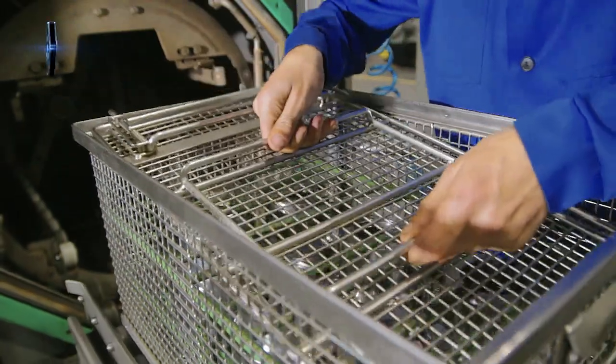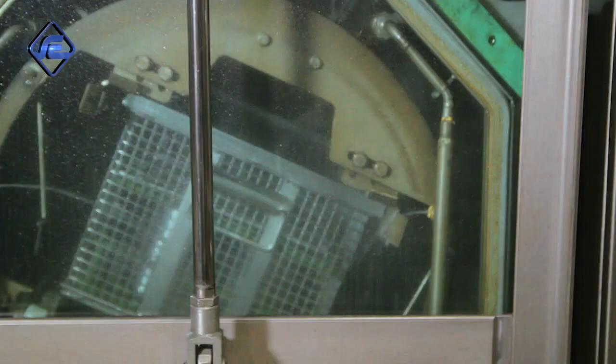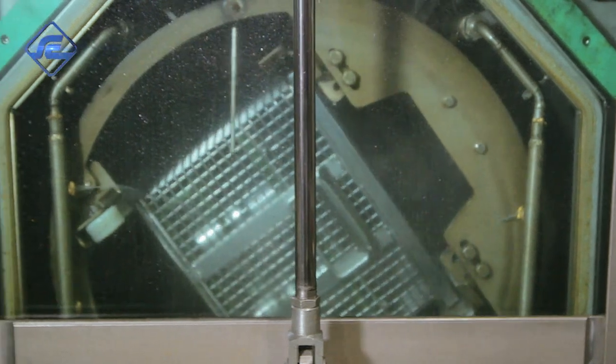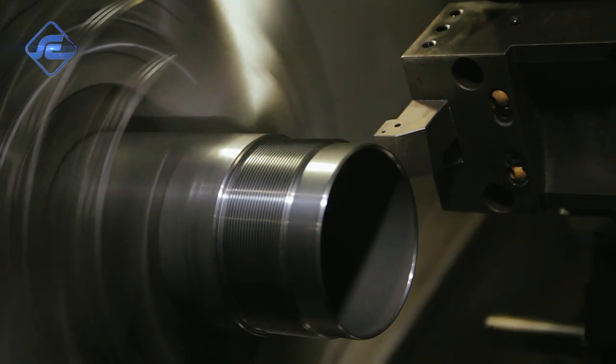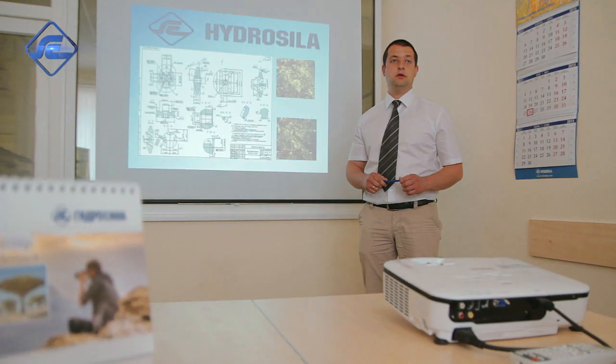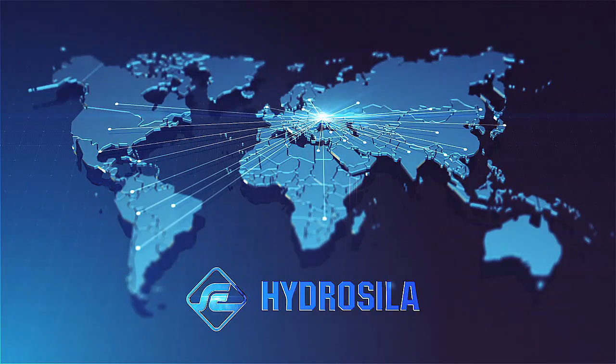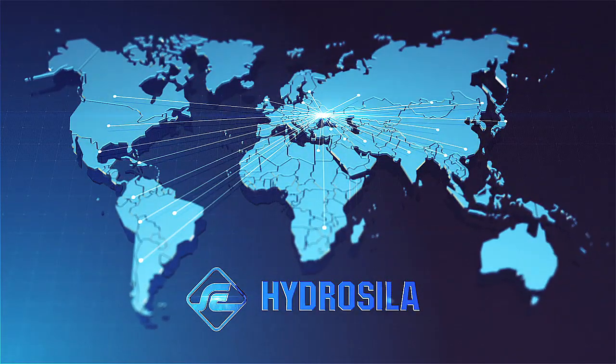Hydrocylla is a group of companies whose employees apply all their knowledge and skills to create products that make our life and work easier. For all 80 years, Hydrocylla has been constantly developing its capabilities to satisfy the needs of its customers, becoming more numerous from year to year.